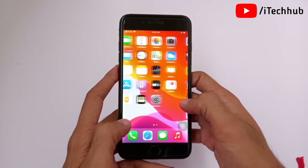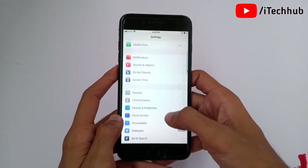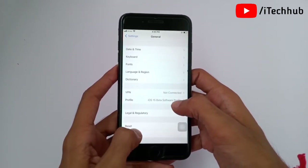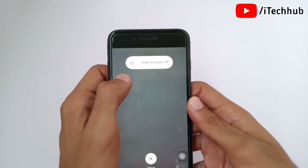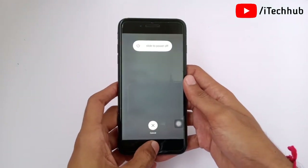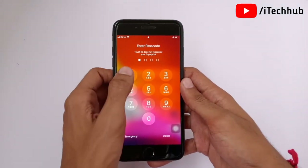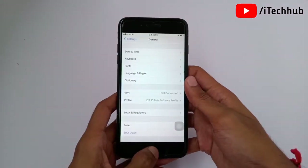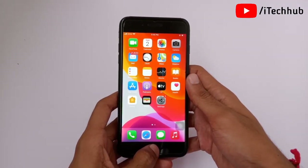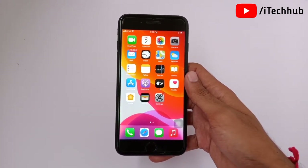Another solution is to turn your iPhone or iPad off and on again. Open Settings, scroll down and tap on General. The last option in General is Shut Down. Tap on it, then slide to power off. Wait 20 to 30 seconds, then turn your iPhone or iPad back on. This can easily fix the no service problem. I hope this video was helpful — please subscribe, like, comment, and share. If you have any queries, please DM me on Instagram. Thank you so much.